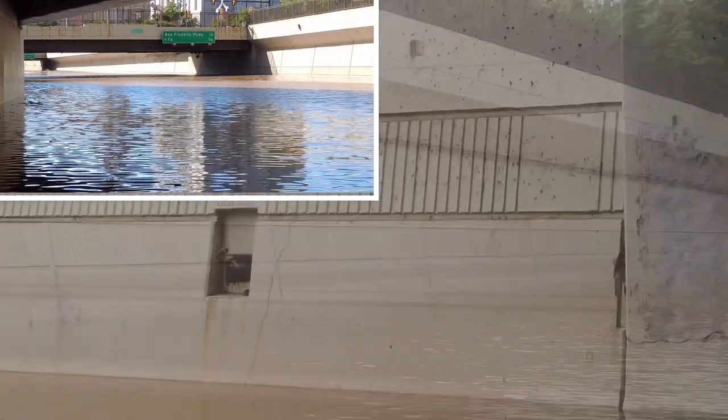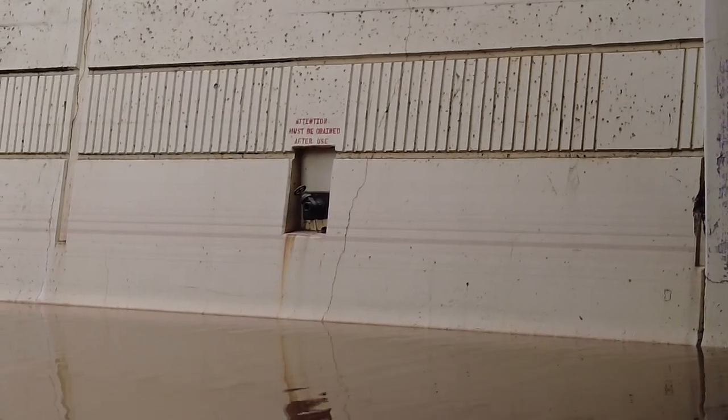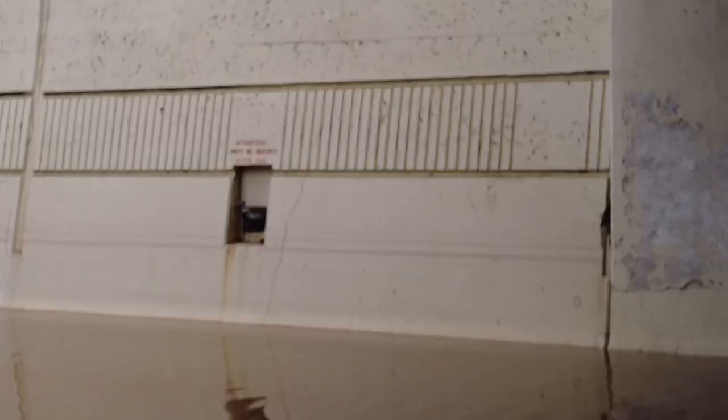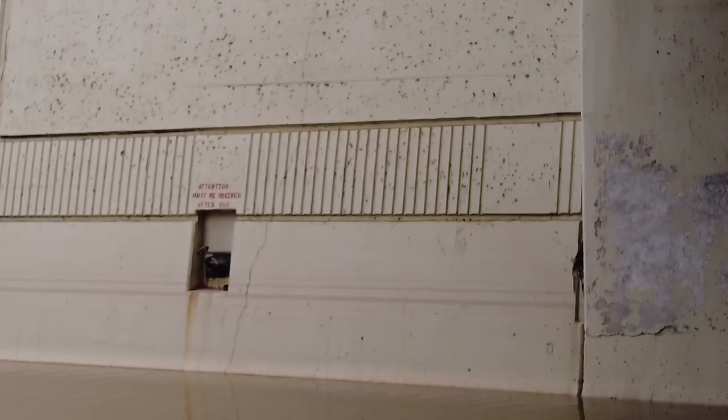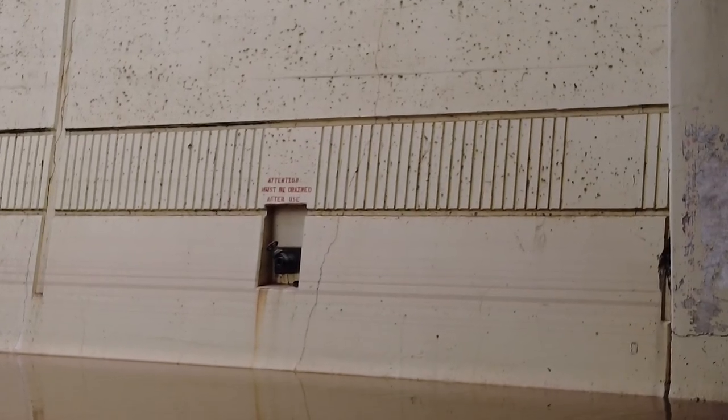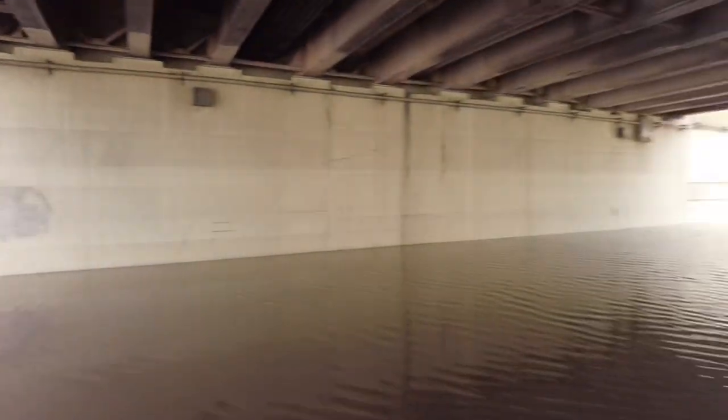The water was so high. It looks like the water was up to where that drain, that hose nozzle, right there — that's how deep the water was. That looks like it was about three and a half, four feet deep.